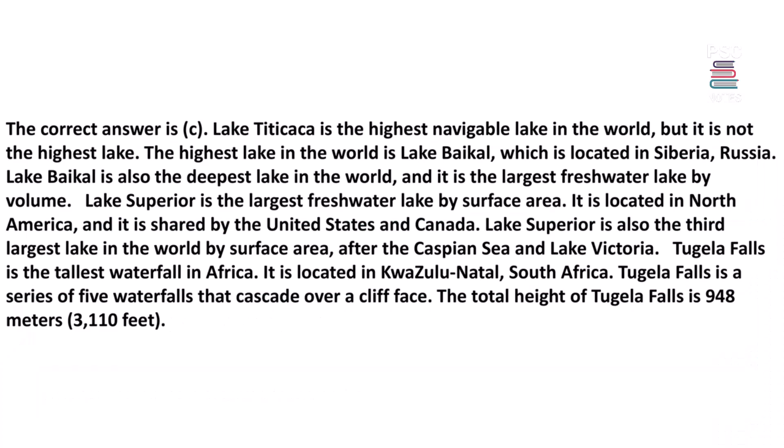Lake Titicaca is the highest navigable lake in the world, but it is not the highest lake. The highest lake in the world is Lake Baikal, located in Siberia, Russia. Lake Baikal is also the deepest lake in the world and the largest freshwater lake by volume. Lake Superior is the largest freshwater lake by surface area, located in North America, shared by the United States and Canada. Tugela Falls is the tallest waterfall in Africa, located in KwaZulu-Natal, South Africa, with a total height of 948 meters.